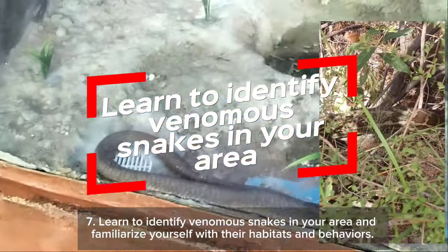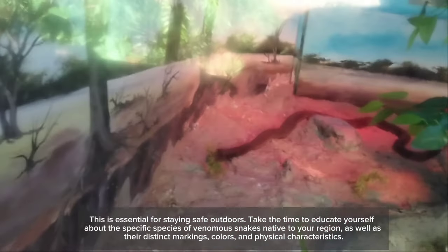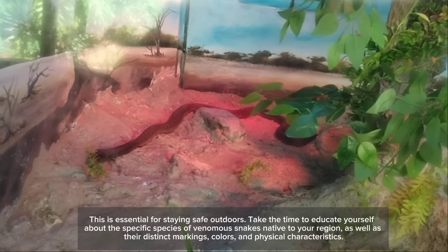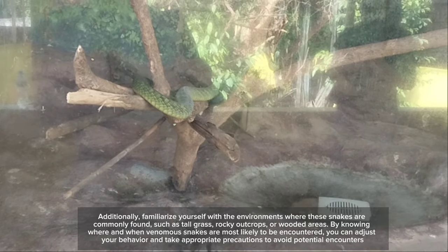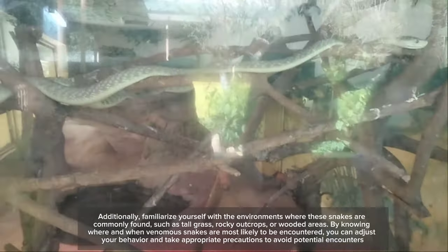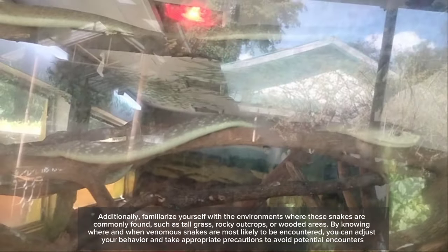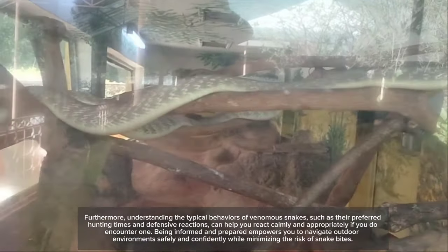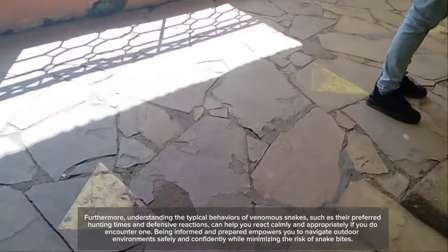Seventh, learn to identify venomous snakes in your area and familiarize yourself with their habitats and behaviors — this is essential for staying safe outdoors. Take the time to educate yourself about the specific species of venomous snakes native to your region, as well as their distinct markings, colors, and physical characteristics. Familiarize yourself with the environments where these snakes are commonly found, such as tall grass, rocky outcrops, or wooded areas. By knowing where and when venomous snakes are most likely to be encountered, you can adjust your behavior and take appropriate precautions. Being informed and prepared empowers you to navigate outdoor environments safely and confidently.